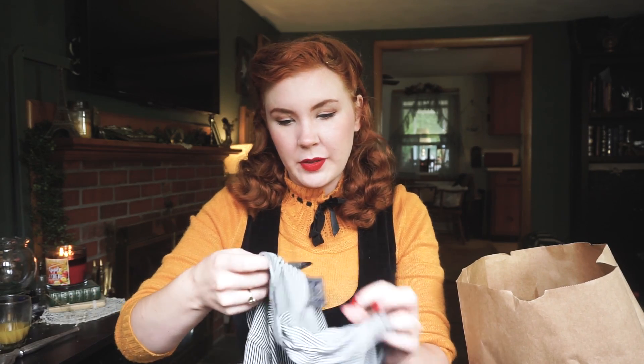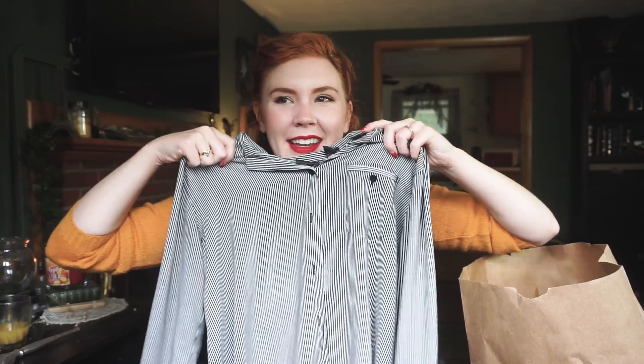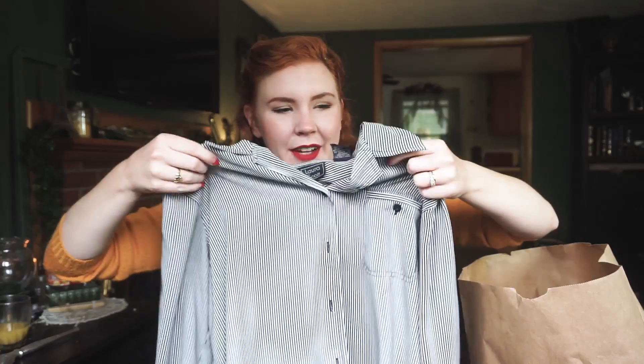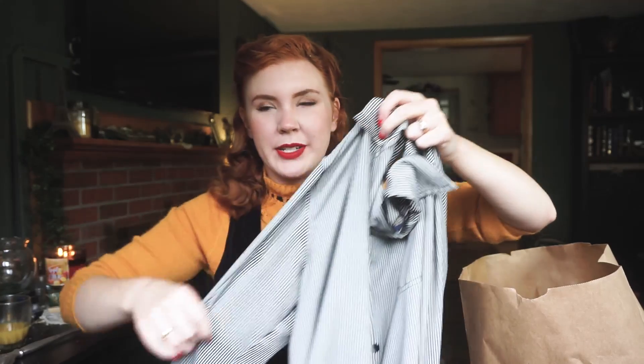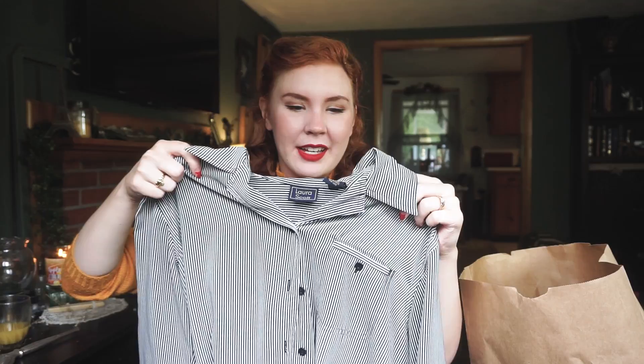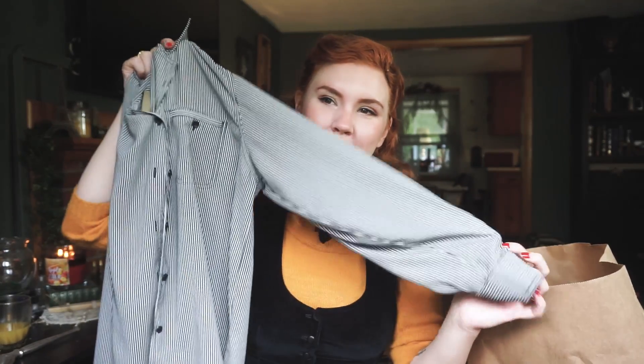This one was $7, originally by Laura Scott. This shirt actually kind of hurts your eyes in person, and I knew on camera it would be even worse. I figured I'll just wear it when I don't want anyone to look at me — people will just see black and white stripes, which screams fall and Tim Burton to me.